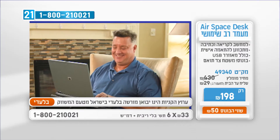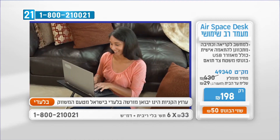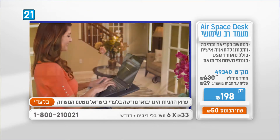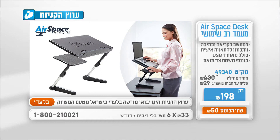Airspace Desk — מעמד רב שימושי איכותי, נייד למחשב נייד, המתכוונן בדיוק לתנוחה שנוחה לכם ובריאה לגב ולצוואר שלכם. לא כדאי לגרום ללחץ מיותר על עמוד השדרה. Airspace Desk מתכוונן לתנוחה המושלמת לכם — במשרד, במיטה, על הרצפה, על הספה, במכונית או ברכבת ואפילו לעבודה בעמידה.